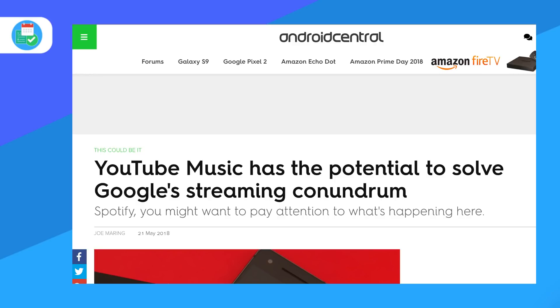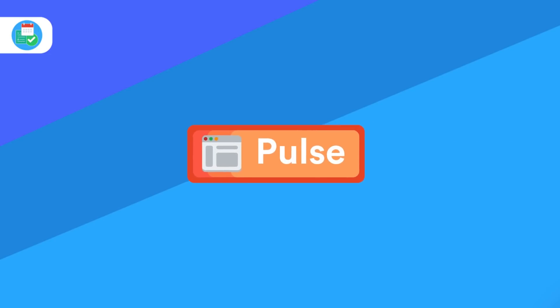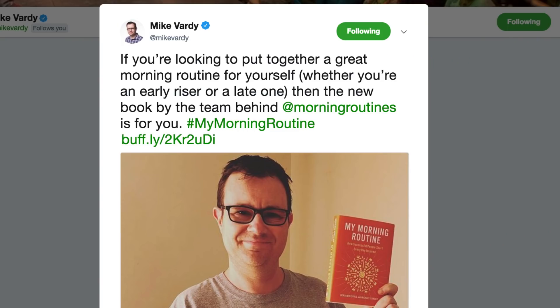Finally, the new Morning Routine book is out, and this is a book I'll probably be getting. It's a collection of morning routines from highly productive individuals, and it's something you can definitely cherry-pick the best ones from. I saw that Mike Varney posted about it and it's definitely worth checking out — available via the link in the description below.